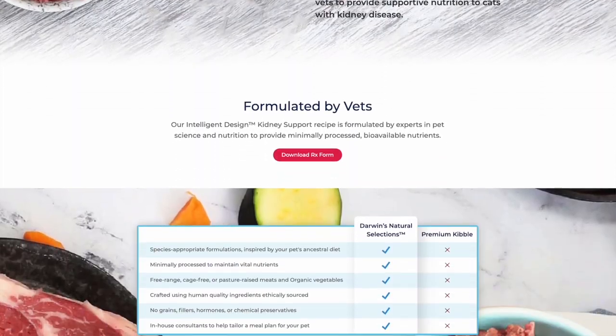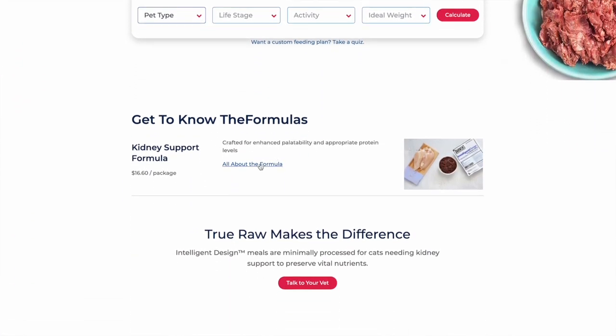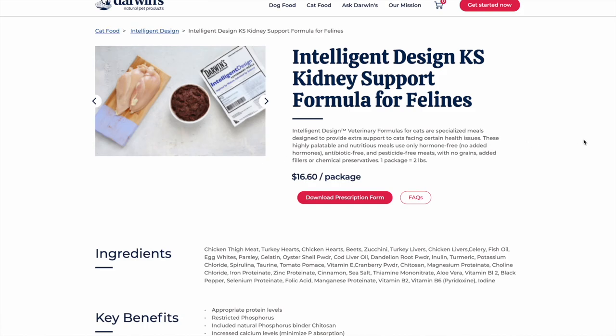At this point you might be feeling a little overwhelmed — I know this is a lot of information. If you decide you prefer an easier route with raw cat food that's just thaw and serve and already complete and balanced, I'd suggest Darwin's. Darwin's is already complete and balanced — you don't have to add supplements. Tell them about your cat using the link below and you'll get 10 pounds of food for just $14.95. And if your cat has kidney disease or kidney failure, they actually have a veterinary recipe for kidney support that requires a prescription.